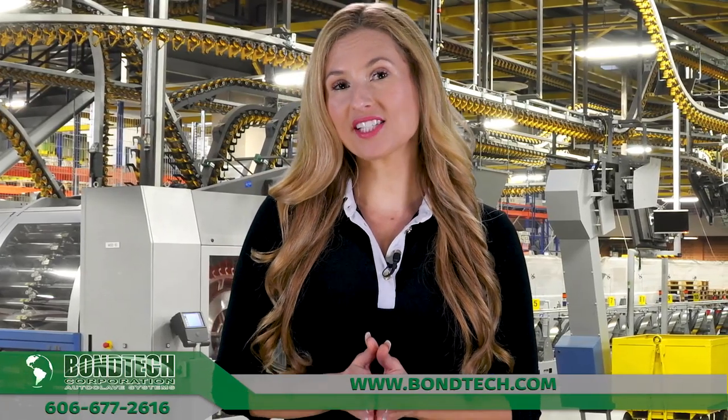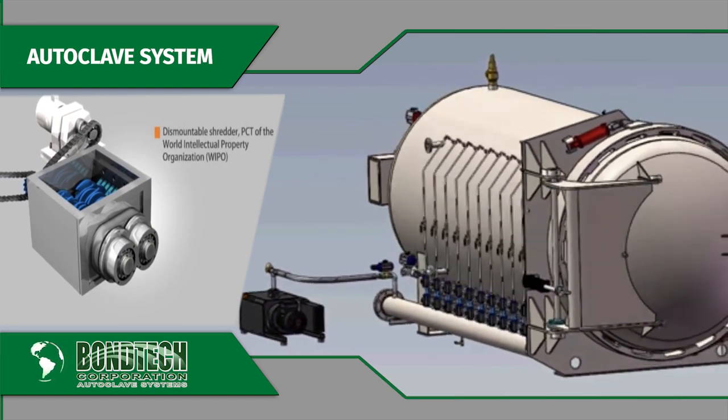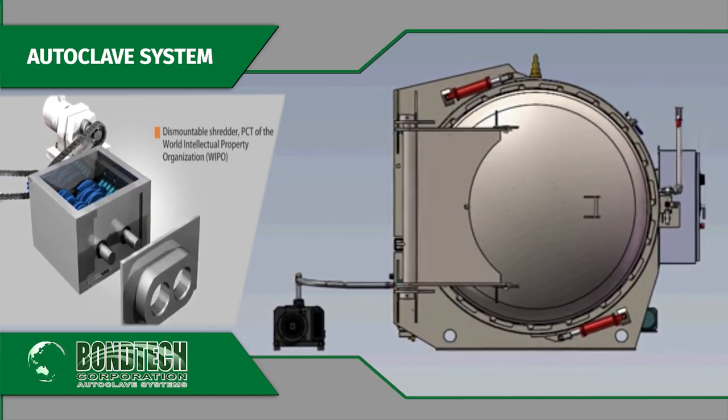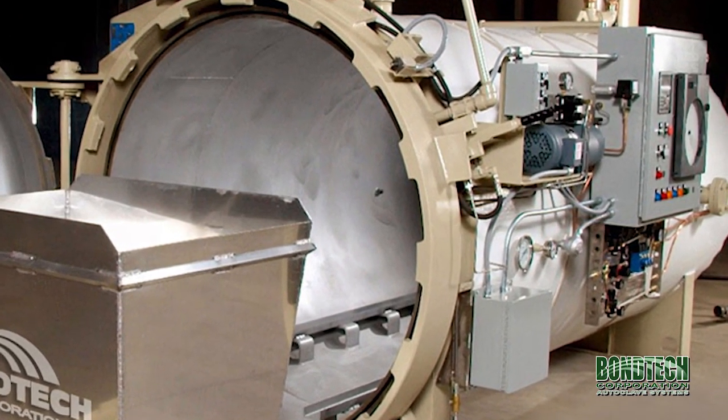You and your company should have the best autoclave system. Agreed? Bontek Corp is the sole supplier of new and refurbished autoclaves, autoclave quick opening doors, and pressure vessels, and can provide you with one that will specifically meet all your needs.